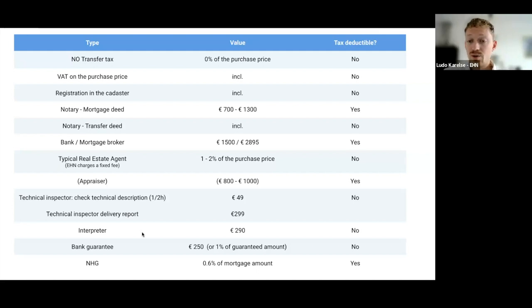NHG works like an insurance company that has your back if you cannot pay your rest debt. For example, if you buy a property for 400,000 and after three years you lose your job or get very sick and need to sell, but the value has dropped to 350,000, you'd have a rest debt of 50,000 euros. If you're unable to pay that, NHG will cover it on your behalf. To use this insurance, you pay a fee of 0.6% of the mortgage amount.